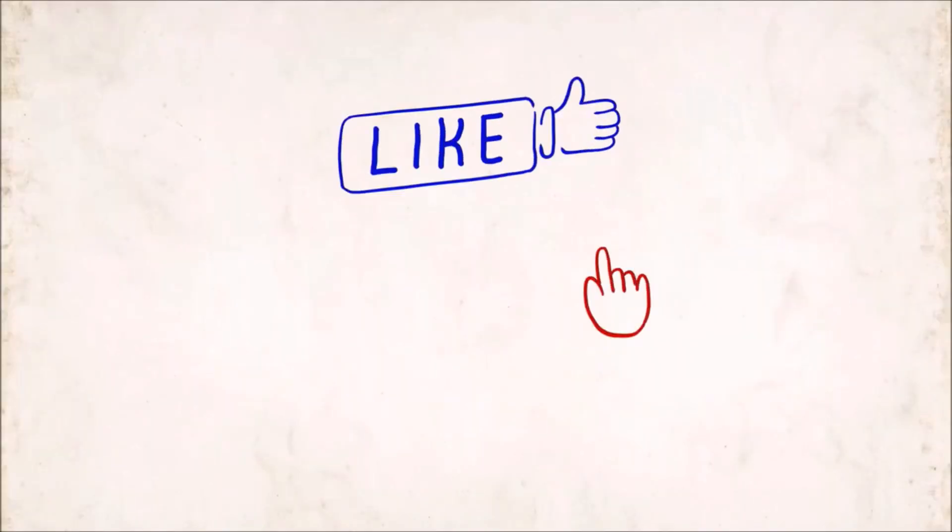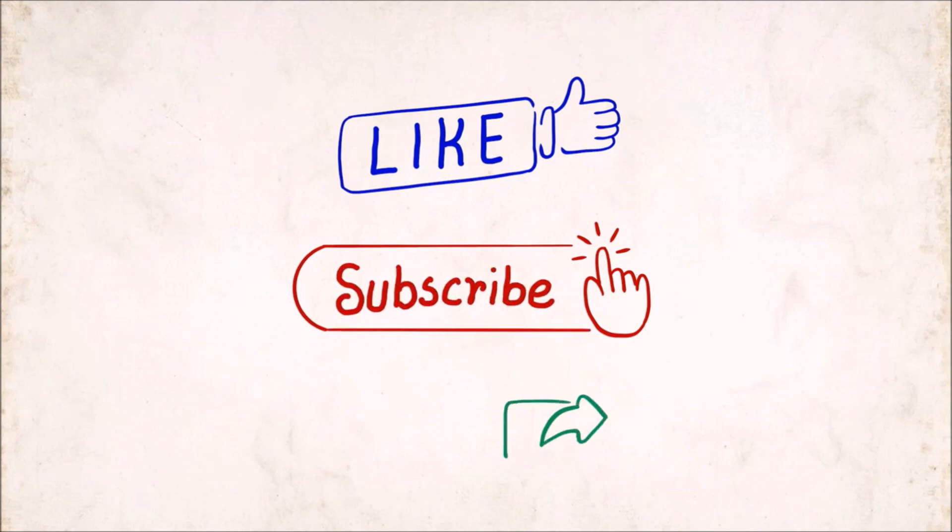Hope you liked our video. Share this information with your loved ones and don't forget to subscribe to our channel. Thank you.